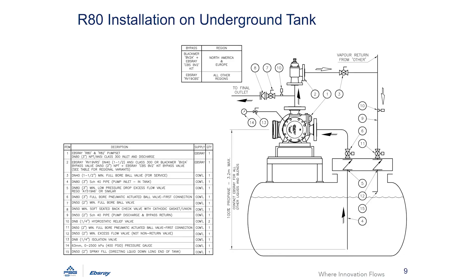This is a simple P&ID showing an R82 pump installed pumping from an underground tank. This shows the layout and gives an idea of the valves and other components that you'll need for a successful installation. If you would like a more detailed version of this drawing or one showing an above ground tank, contact me directly or through your local PSG contact.